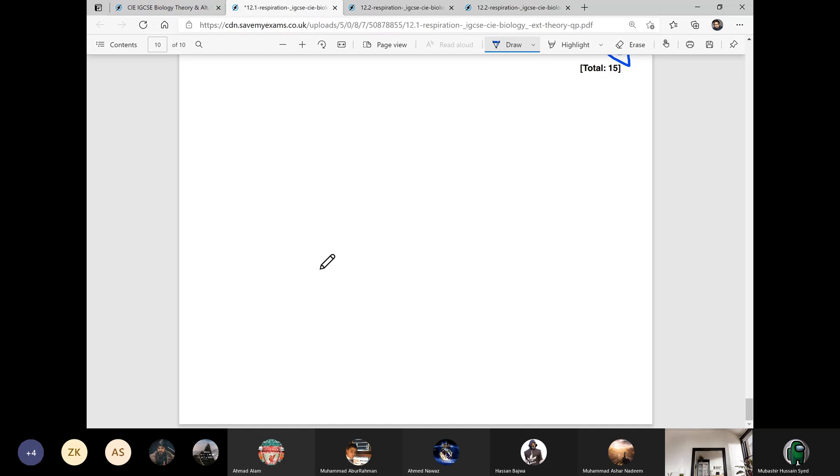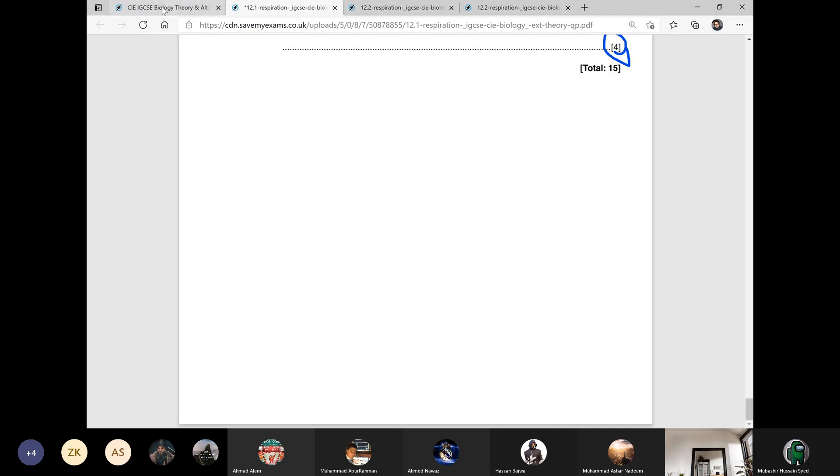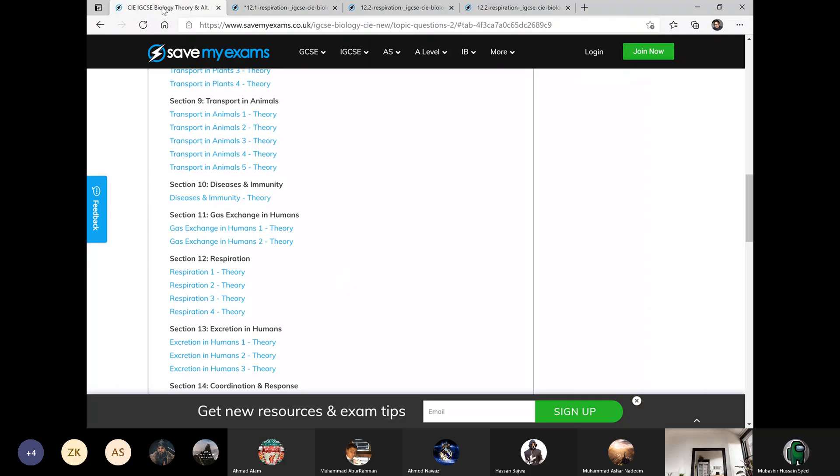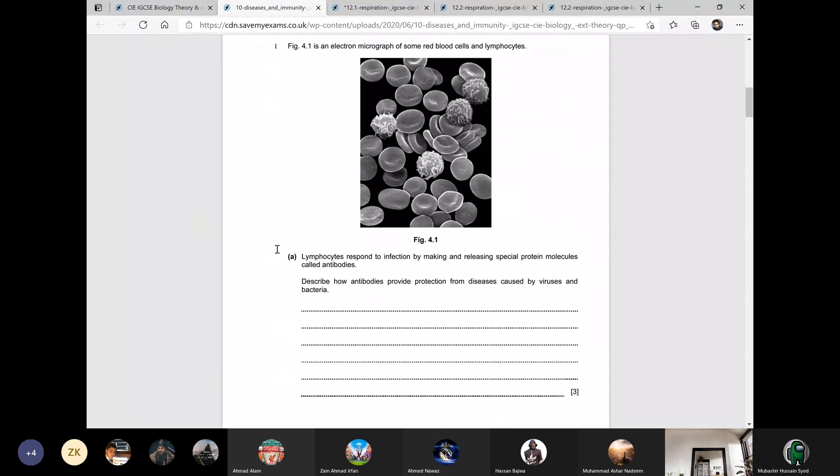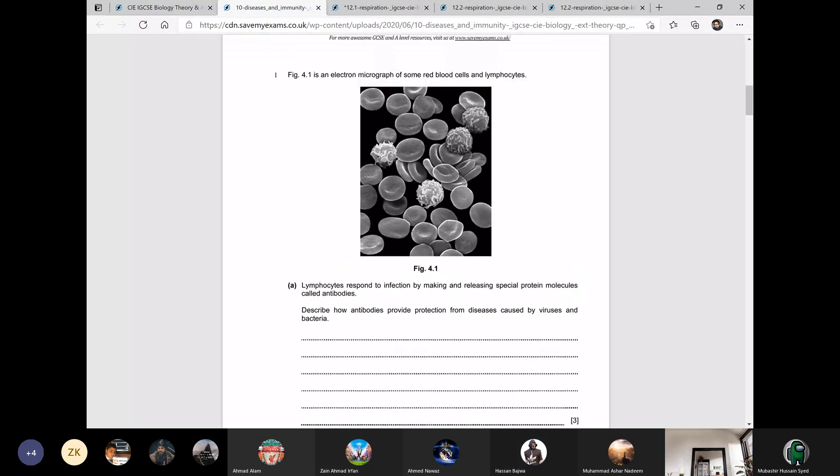This worksheet is finished. Do you guys have any questions? No, sir. In the next class we will do the disease and immunity one. Okay boys, see you guys in the next class. Have a nice weekend, take care. Allah Hafiz.